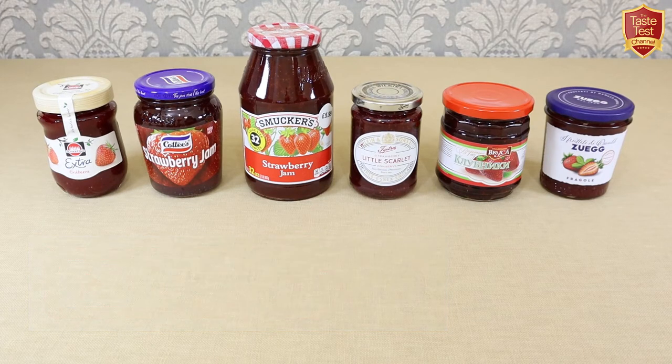So whether you call it jam, jelly, preserve or conserve, it's enjoyed worldwide and the king of jam surely has to be strawberry. Jam dates back to the Greeks who used honey to preserve quinces, and it's been enjoyed in its current form for centuries as a method of preserving fruit for the winter months.